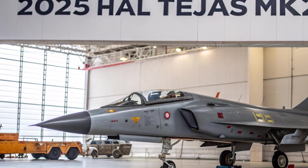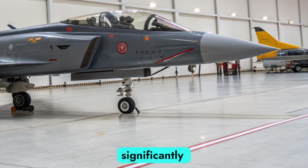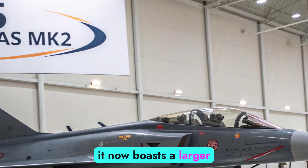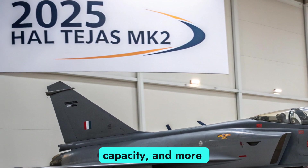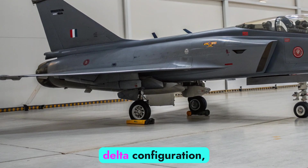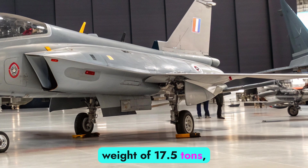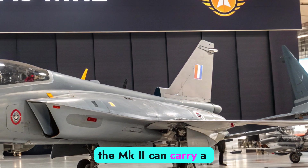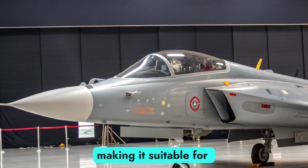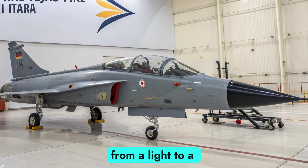The Tejas MK2 enters 2025 with enhanced capabilities, offering a formidable multi-role platform for the Indian Air Force. It showcases a significantly re-engineered design over its predecessor — while retaining the agility of the MK1, it now boasts a larger fuselage, increased payload capacity, and more internal fuel storage. The airframe integrates a canard-delta configuration, improving both maneuverability and aerodynamic stability. With an increased maximum takeoff weight of 17.5 tons, the MK2 can carry a more diverse mix of weapons, electronic warfare pods, and sensors, marking a transition from a light to a medium-weight fighter category.